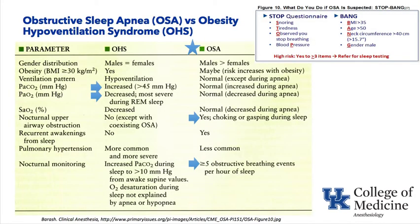Next: obstructive sleep apnea versus obesity hypoventilation syndrome. For OSA, we use the STOP-BANG questionnaire: Snore, Tired, Observed stopping breathing, hyPertensive, BMI greater than 35, Age greater than 50, large Neck circumference, and male Gender. Male sex is a greater risk factor, and obesity increases risk.